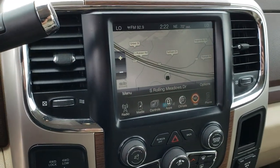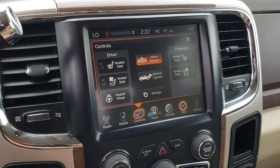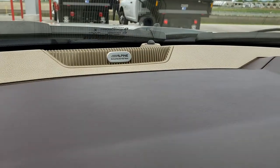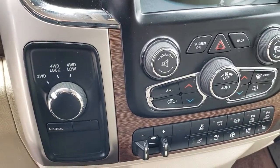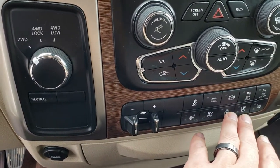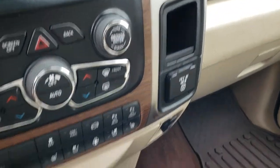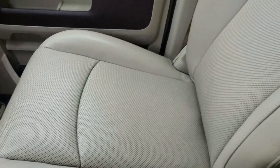This one has the 8.4 inch touch screen radio with the factory navigation. You can also do your heated and cooled seat buttons right there and your heated steering wheel. You can also access your backup camera. This one has the Alpine sound system, which is the upgrade sound system for this truck. Turn dial 4 wheel drive, factory brake control. You can also do your heated and cooled seat and heated steering wheel buttons down here. Factory exhaust brakes, stability control, and dual climate control. You get a 115 volt, 150 watt plug in. Carpeting is very nice and clean, and we have an all weather floor mat on that side as well.